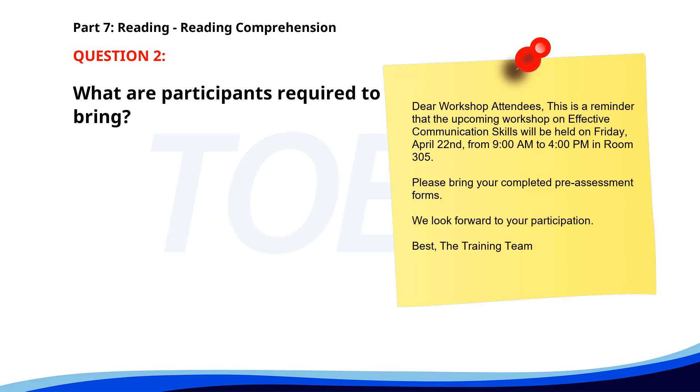Number 2. Dear Workshop Attendees, this is a reminder that the upcoming workshop on effective communication skills will be held on Friday, April 22nd from 9 a.m. to 4 p.m. in room 305. Please bring your completed pre-assessment forms. We look forward to your participation. Best, the training team. What are participants required to bring? A. Completed pre-assessment forms. B. A laptop. C. Lunch. The correct answer is A: Completed pre-assessment forms.